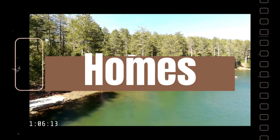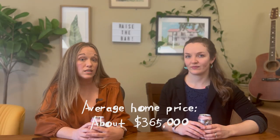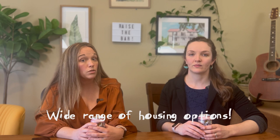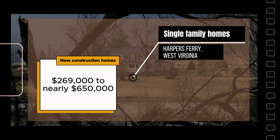Let's dive into home stats. Over the past year in the 25425 zip code, the average home price was about $365,000. Home sales range from historic homes in need of major rehab to much newer move-in ready homes, and a wide variety of homes on or near the lake in Shenandale. For single-family homes, the price range is quite wide — from $269,000 up to nearly $650,000 for new construction homes.